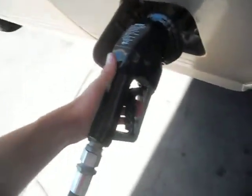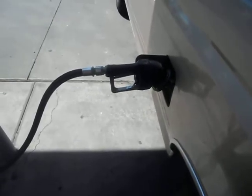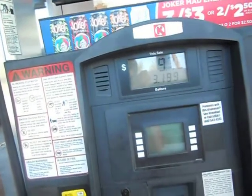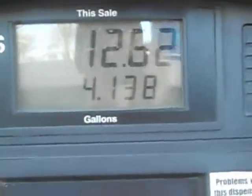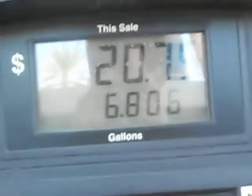Here we go. The gas is flowing into the tank. This should take about 13 or 14 gallons or something. I actually tried to fill it up a little bit, but the gas pump kept shutting off. It's supposed to have the automatic lock, but I decided to just let it do automatically.